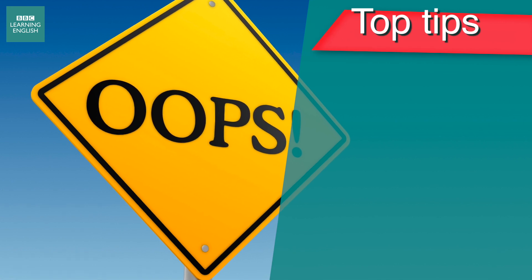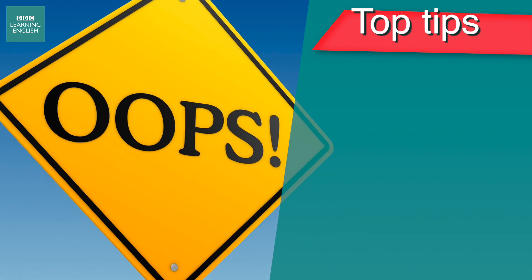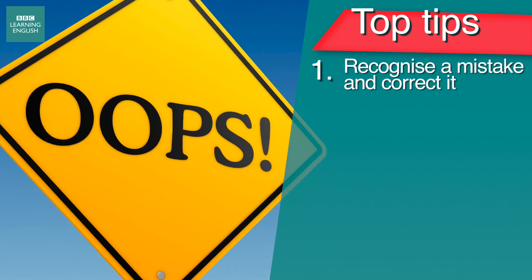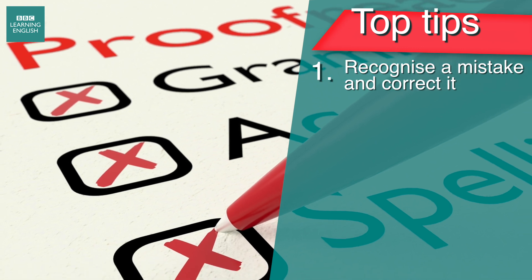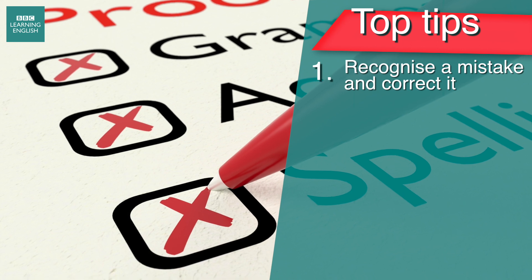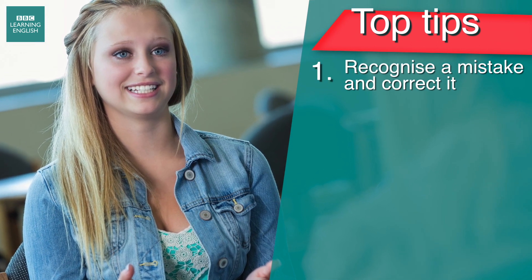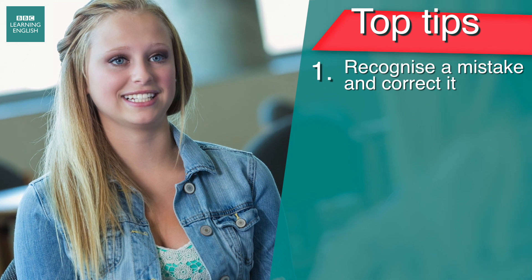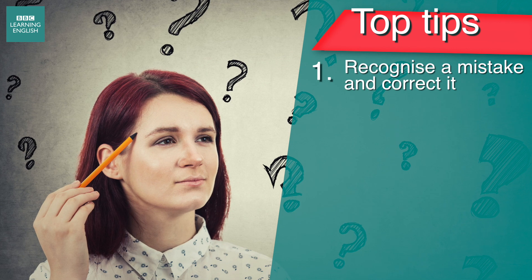Some mistakes are just slips. In speaking, these might not matter so much — you can self-correct or just continue speaking in most situations. In writing, you should proofread your work and look out for the typical slips and mistakes you make and correct them. However, some slips might be more serious because they seem so normal to you that you forget that you've made them.